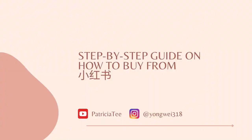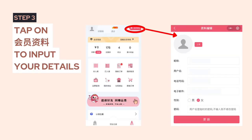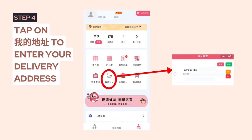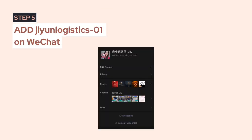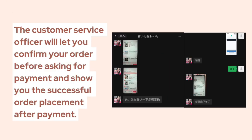Here's a step-by-step guide on how to buy from Xiaohongshu. Search for the agent on WeChat, tap on the account, then tap on the registration section to input your details, and tap on 我的地址 to enter your delivery address. Then add the logistics agent on WeChat and paste the link of the items you'd like to get.